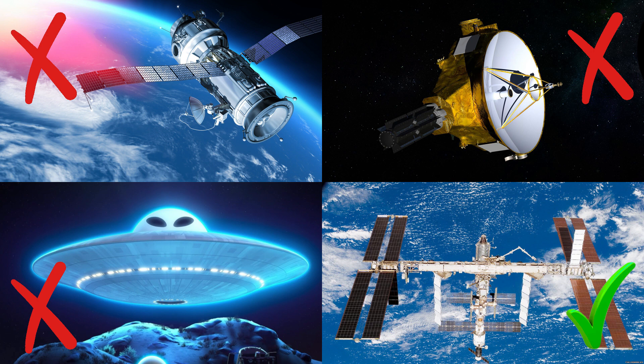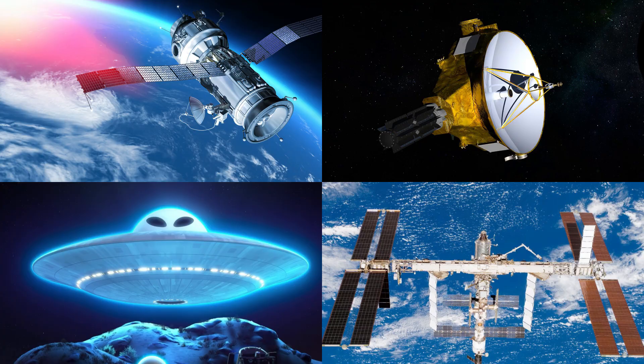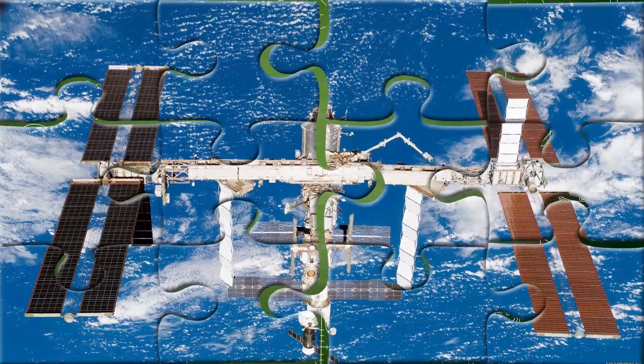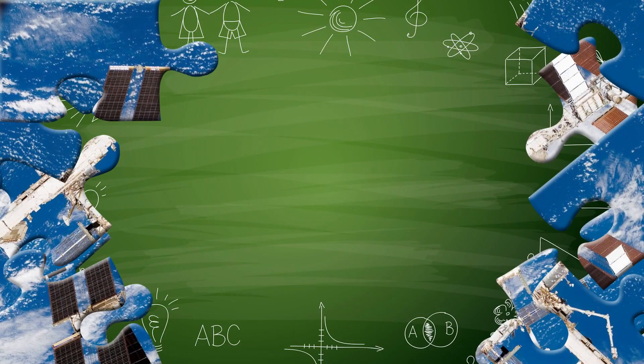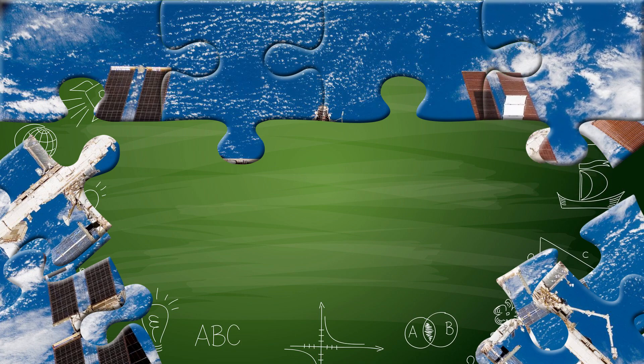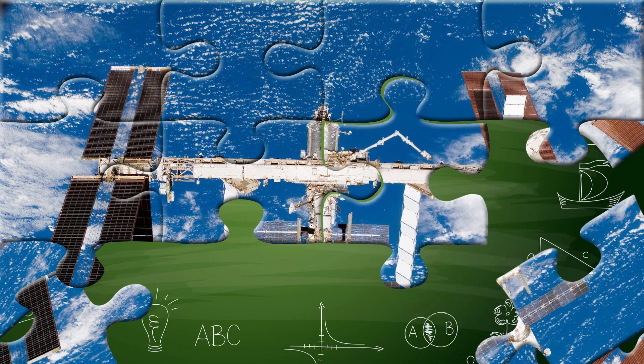You got it right! Well done! Did you know that the International Space Station, ISS, travels around Earth at over 28,000 kilometers per hour? It orbits our planet about 16 times each day! Inside, astronauts from different countries work together to do experiments in zero gravity.